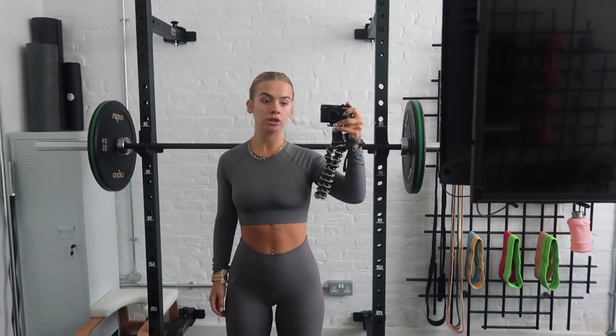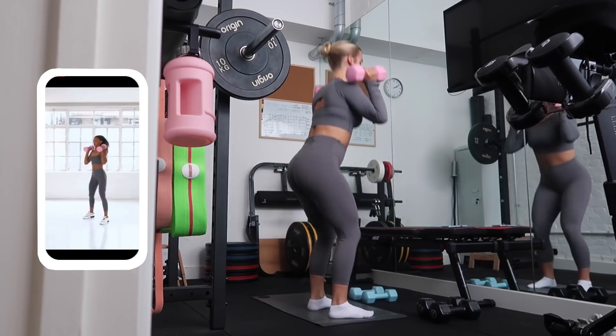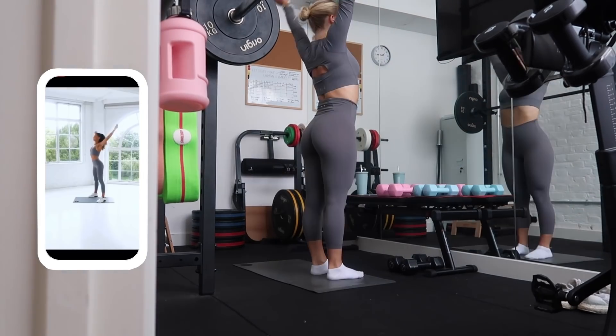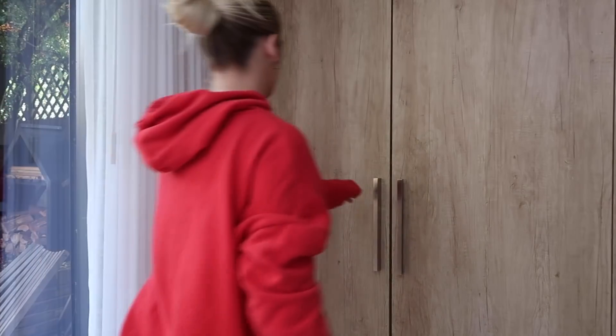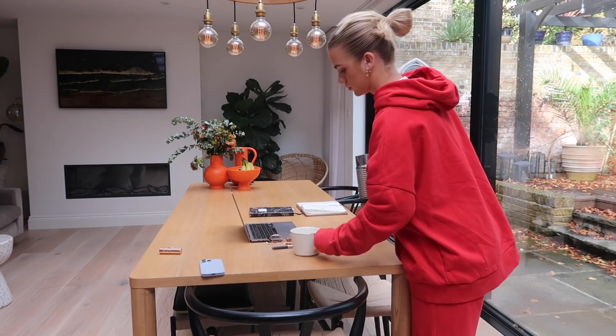Off to the gym — may this workout be short, quick and painless. Right, so we are washed, fed, showered — actually not fed, that's a lie. I'm going to write my to-do list, it's a bit of a late to-do list but better late than never.